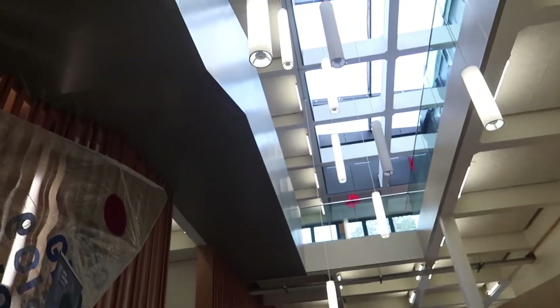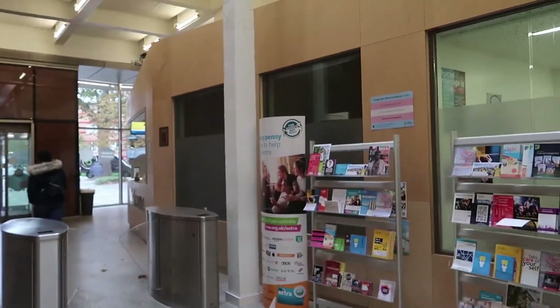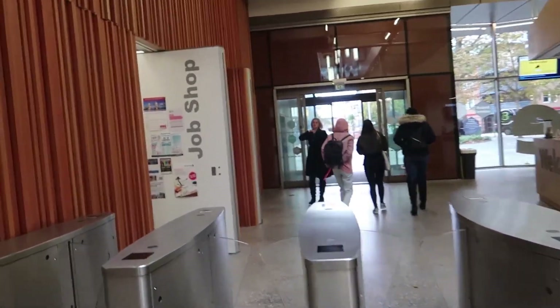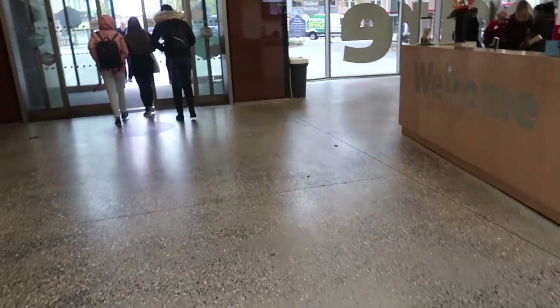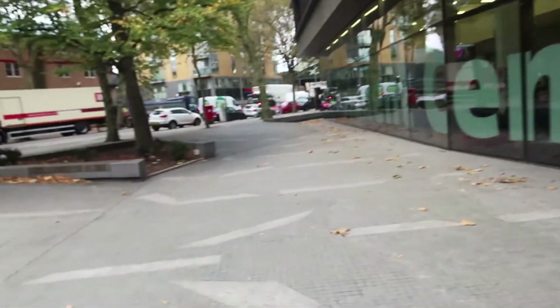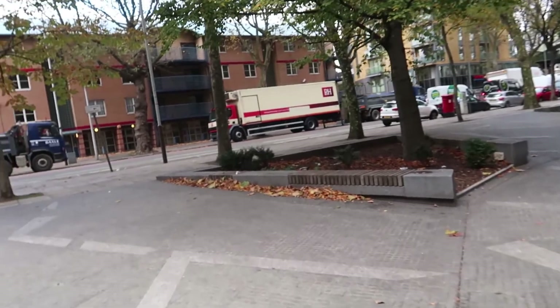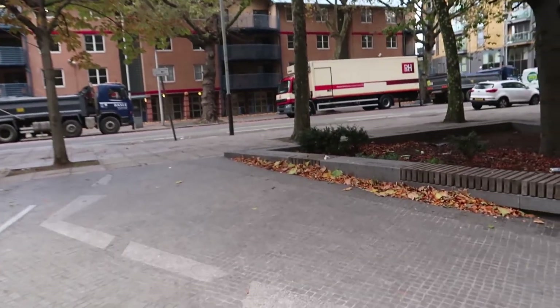There's also some places to sit upstairs. There's more lecture rooms as well up there. And if you go around there, if you have problems with your student finance, you can sort it out over there on the right — just queue up over there and do it. I've come out now of the student centre. I'm sorry I couldn't show you more of the bar. It's just pool tables, sofas to sit down, table football as well.